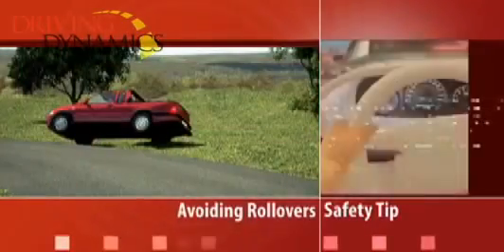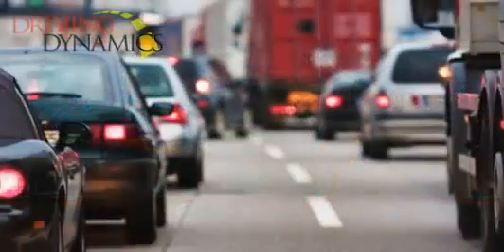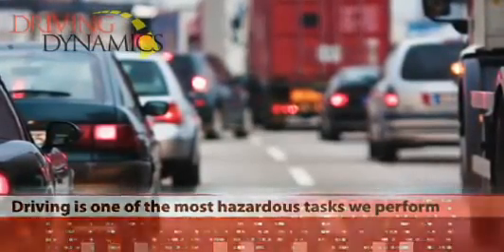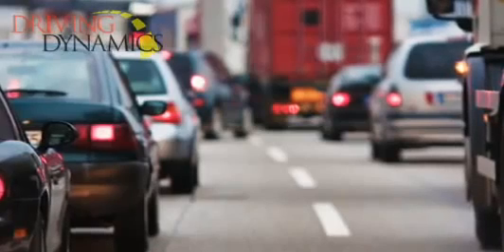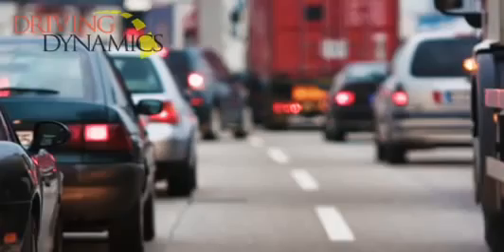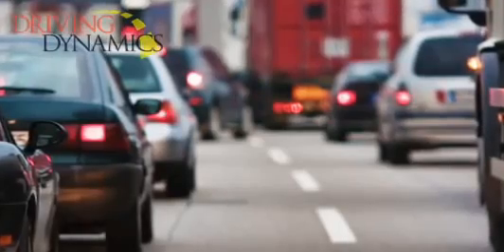Avoiding Rollovers Safety Tip. While we seldom give thought to this, driving is one of the most hazardous tasks we perform. Whether driving is one of your job requirements or simply part of your daily routine, we want you to arrive safely at your destination each and every time.